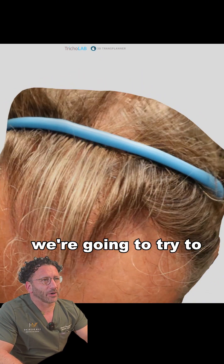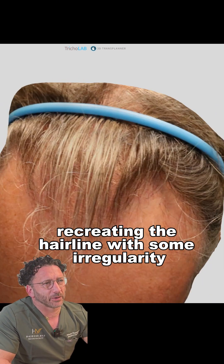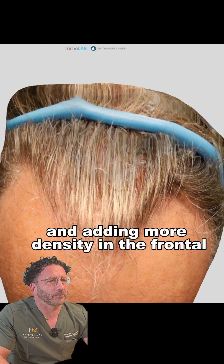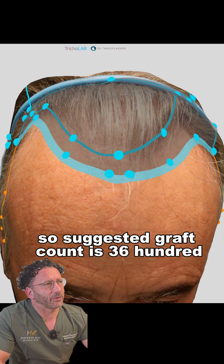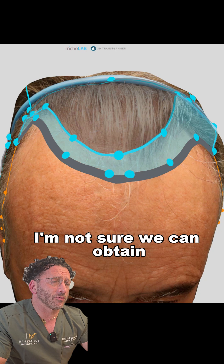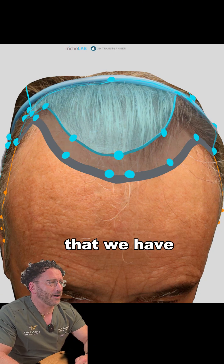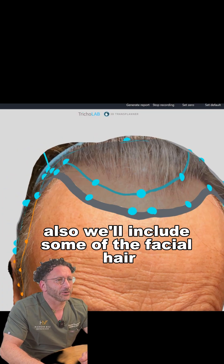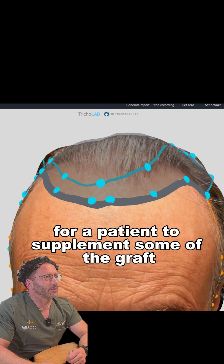We're going to try to concentrate on the frontal area, recreating the hairline with some irregularity and adding more density in the frontal tuft and some mid-scalp. The suggested graft count is 3,600, though I'm not sure we can obtain that because the donor area is very limited. We'll also include some facial hair to supplement the grafts.